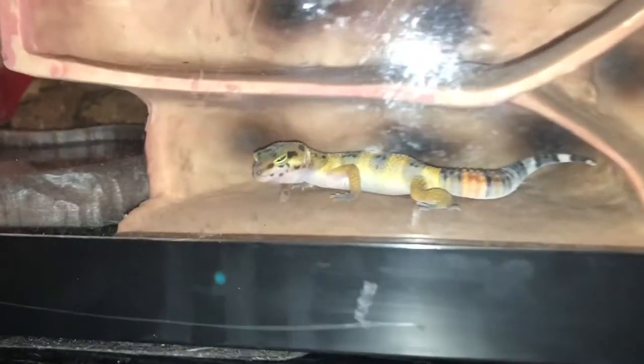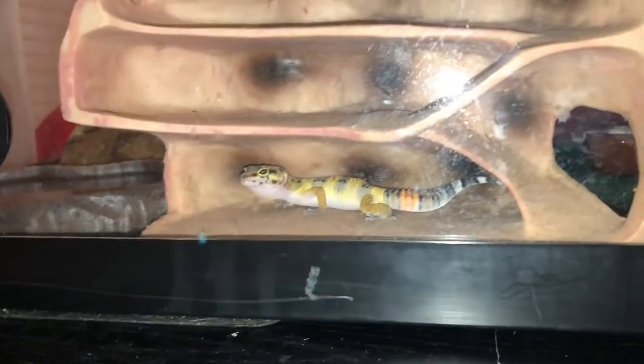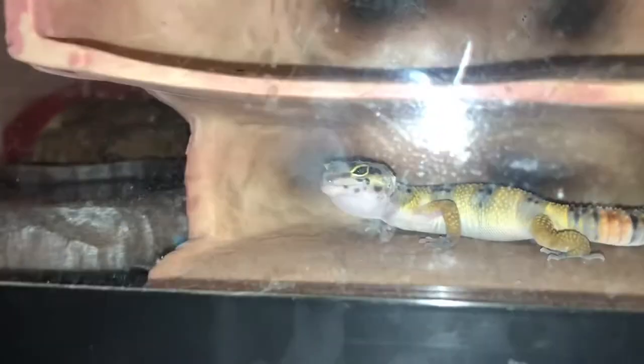Hey, we're back with a little homie — look at this dude. My brother just got him today. Look at this tank and all this stuff, it's like 200 bucks total.